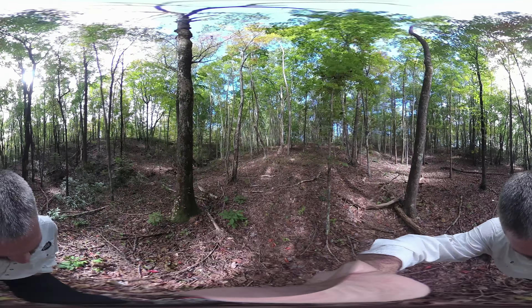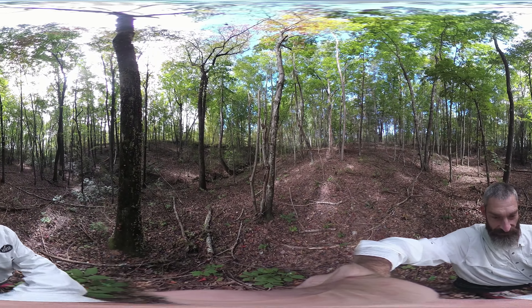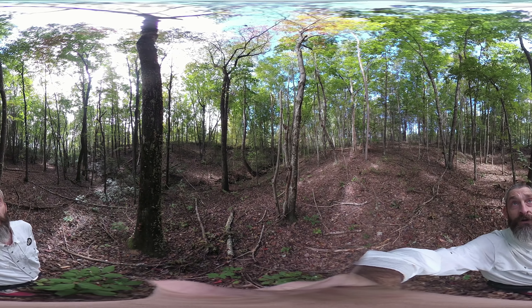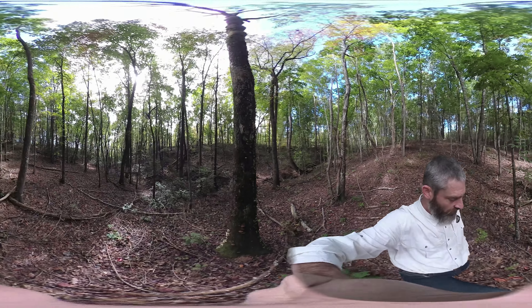It's got a creek running right along the property boundary. Look at this really cool tree — shaped like something out of Dr. Seuss. That's actually one of our state trees, a tulip poplar. Looking really, really cool and gnarly.